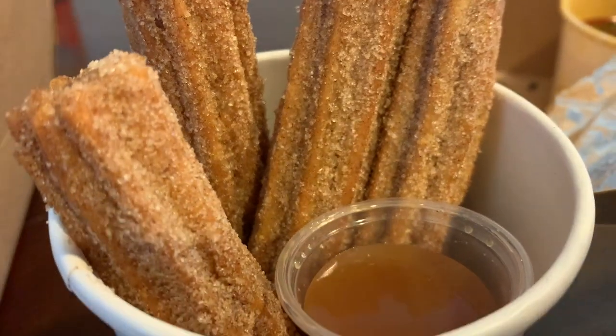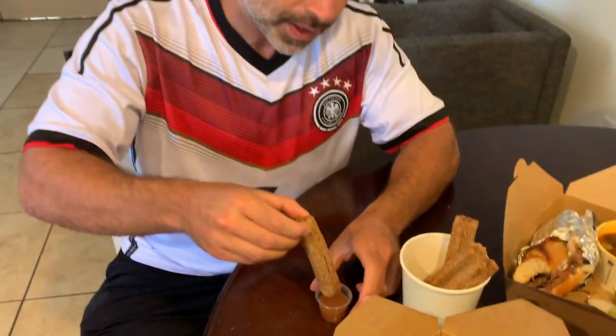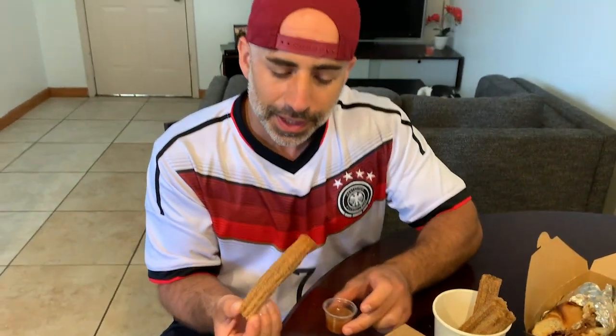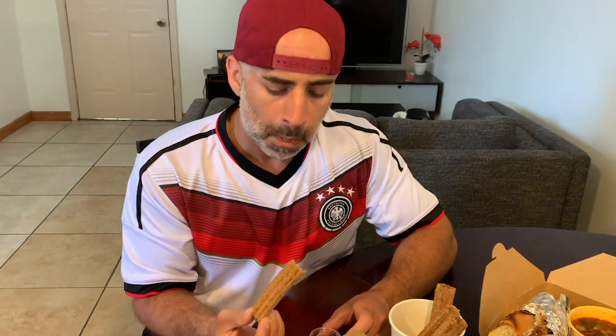Last thing I wanted to get — you have to get the churros. Dip it in caramel. It has something similar to Disneyland. Mmm.